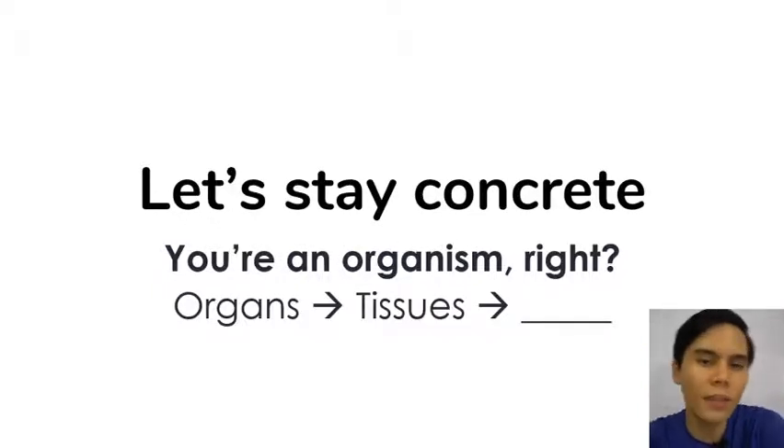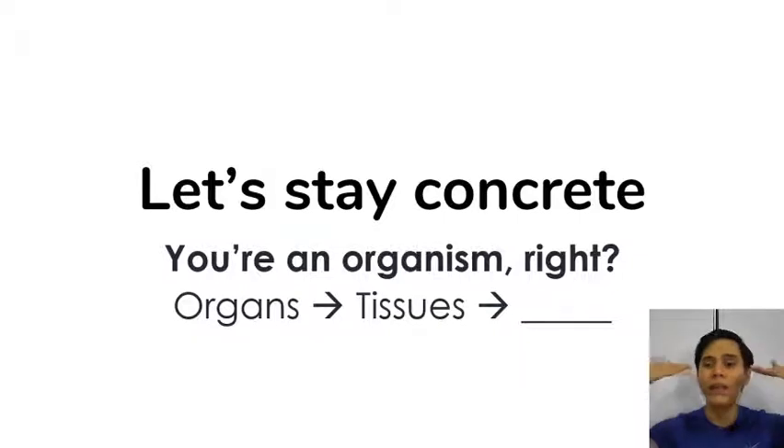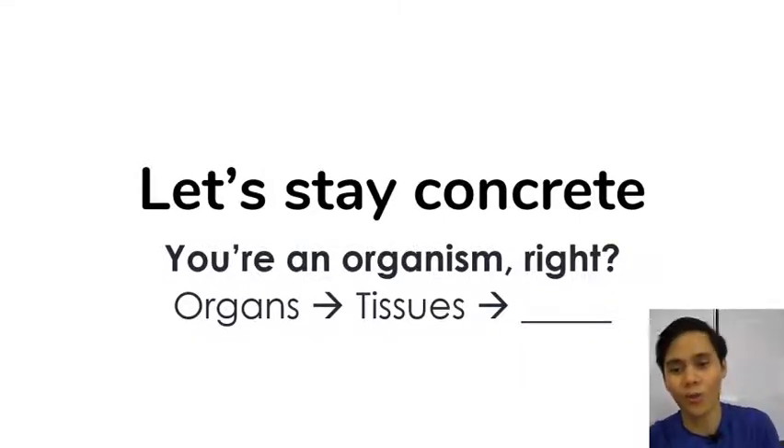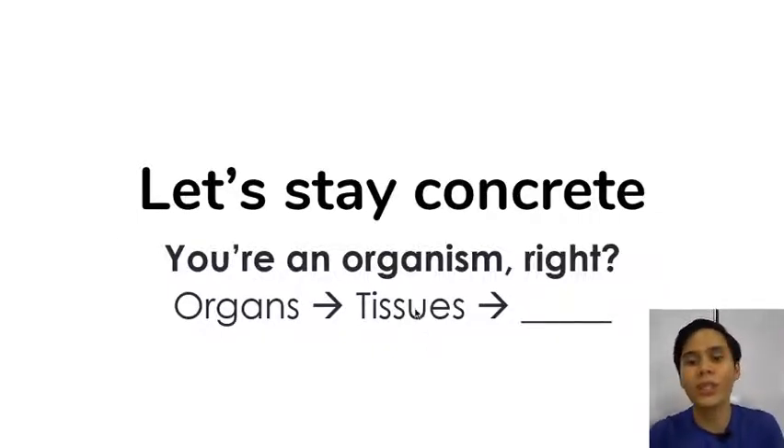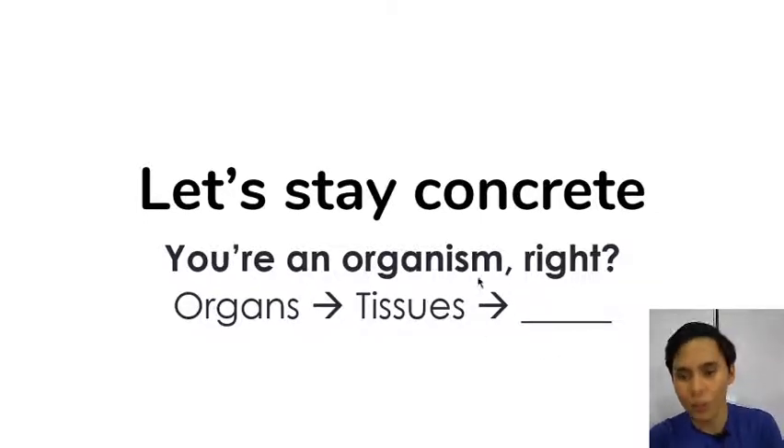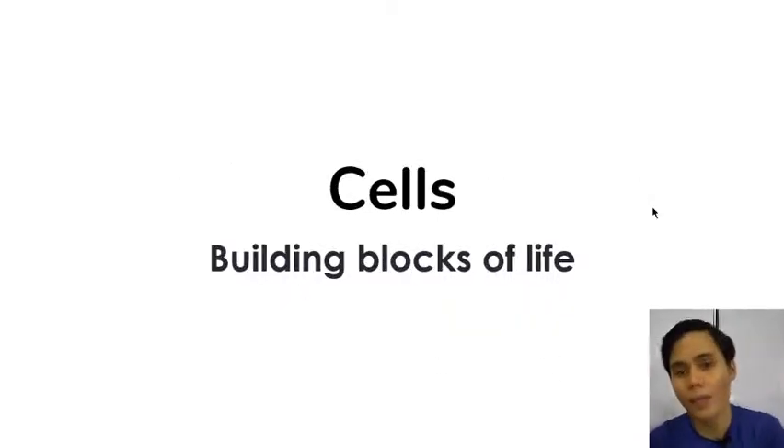You are an organism — a living thing. And living things are organized in a sort of hierarchy of levels. Organisms are made up of organ systems. Organ systems are made up of organs. Organs are made up of tissues, which in turn are made up of cells.